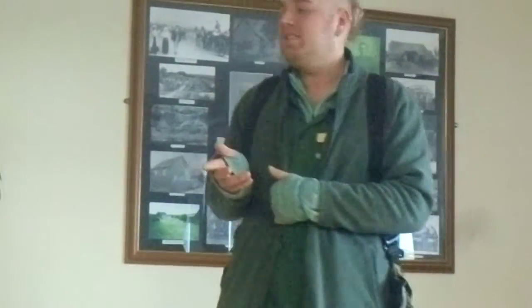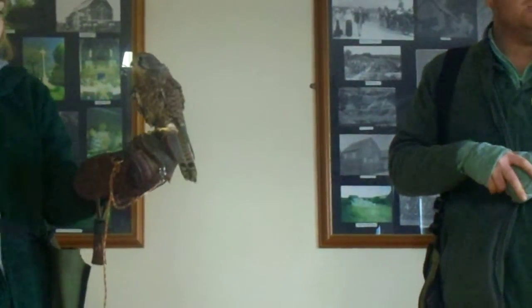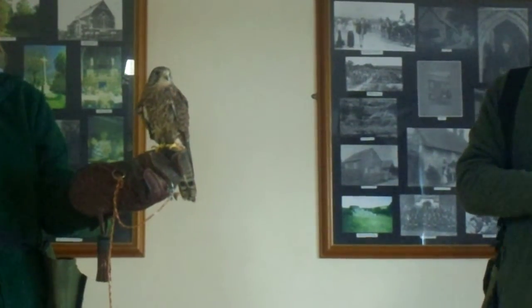Kestrels do it a little bit differently. Being such a tiny bird, they use a lot of energy when they're flying. They're also the only bird of prey that can naturally sustain a hover, which is how they also get the name the wind hoverer.